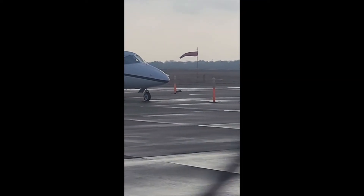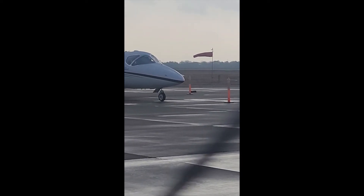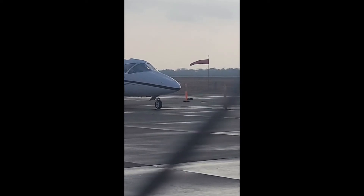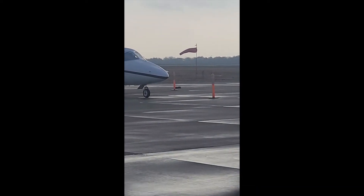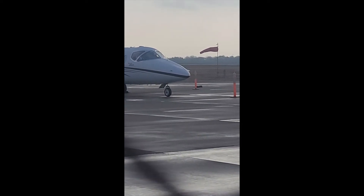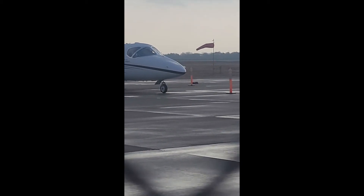Here at the McKinney National Airport in McKinney, I found another windsock on the flight line at the airport. Again, the windsock allows pilots to be able to see how strong the winds are blowing — what we call wind speed — and what direction the winds are blowing.